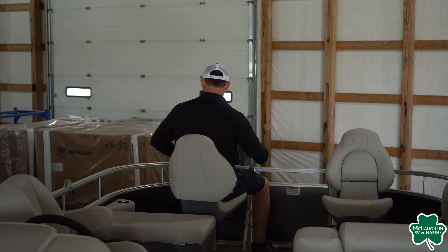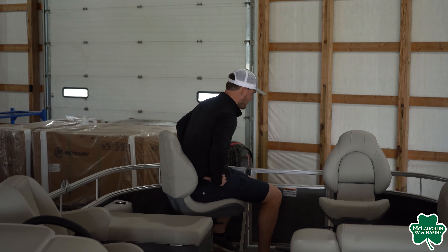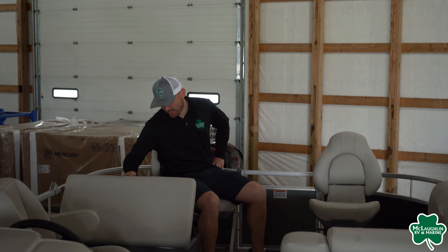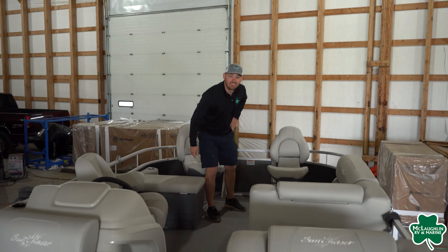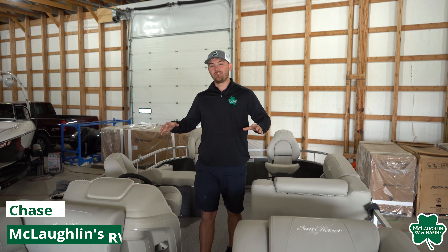I can just feel myself catching all these fish — built-in live well, oh yeah! Hey there boaters, you're here for the full walkthrough video. Currently standing on the 2022 Vista